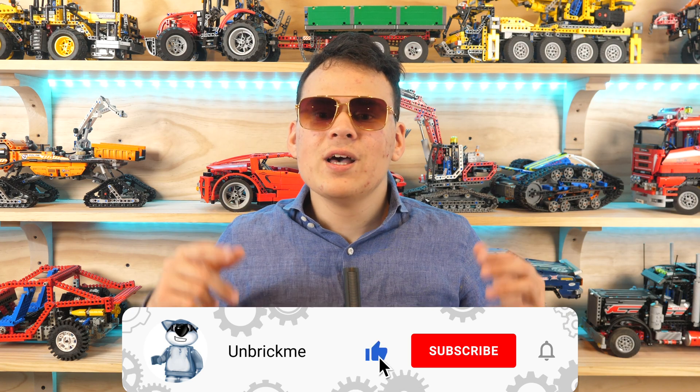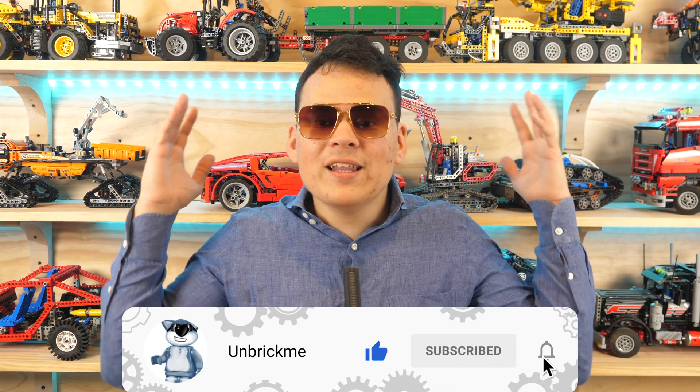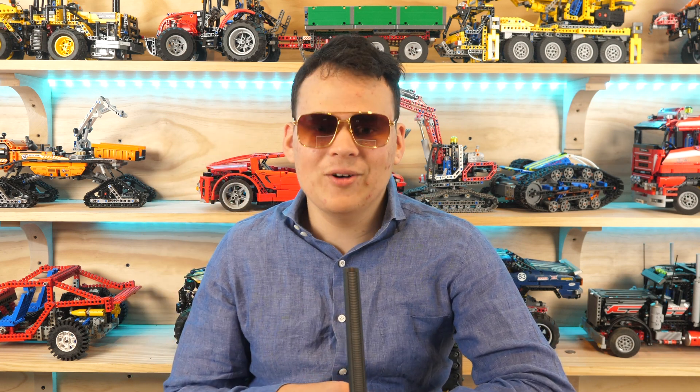Make sure to subscribe and turn on notifications so that you don't miss all of my legendary content that is coming very soon. No pressure though, no pressure.